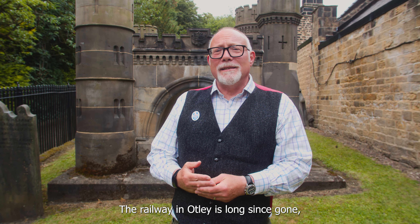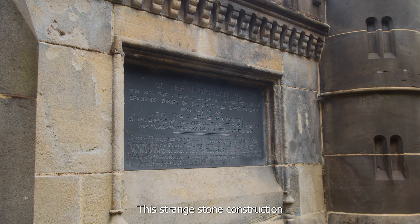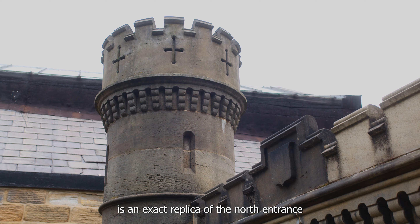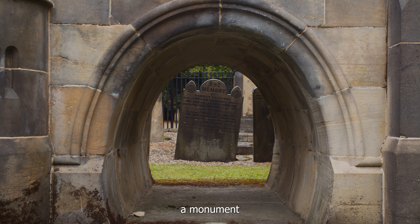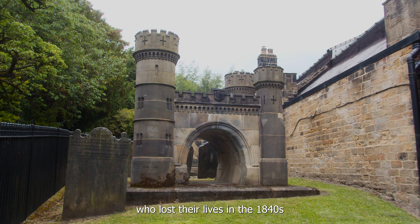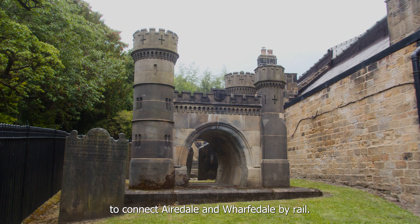The railway in Otley is long since gone, but sitting next to the churchyard lies the Navvies Memorial. This strange stone construction is an exact replica of the north entrance to the Bramhope Tunnel — a monument in memory of the 23 navvies who lost their lives in the 1840s whilst building the two-mile tunnel to connect Airedale and Wharfedale by rail.